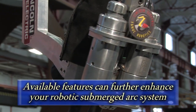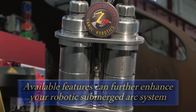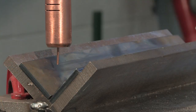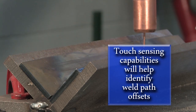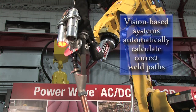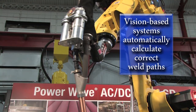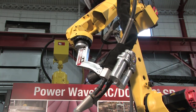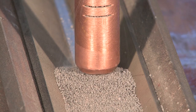Available robotic features can further enhance and elevate the sophistication of your robotic submerged arc system. Adding touch-sensing capabilities will help to identify weld path offsets, and you can even add a vision-based system that will automatically recalculate the correct weld path if a part is moved. These error-proofing systems are available for all of Lincoln Automation's robotic submerged arc welding systems.